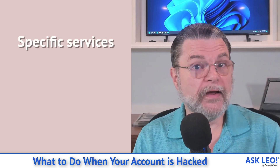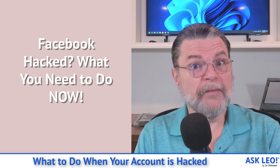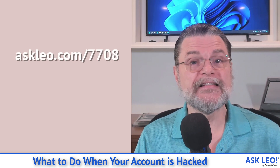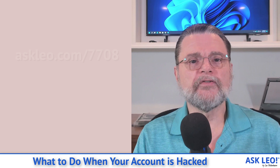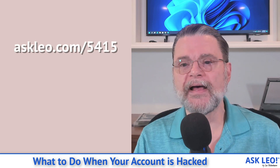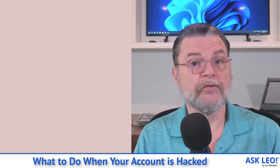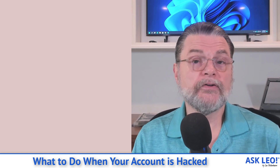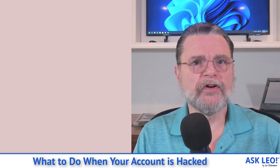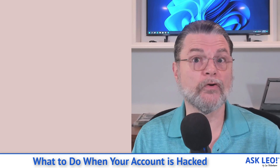Before I go in, I want to point out that I have two specific articles for specific services. Facebook Hacked: What You Need to Do Now covers the same topic specifically for Facebook — you'll find it at askleo.com/7708. The other one is My Email Is Hacked: How Do I Fix It? Seven Things You Need to Do Now, at askleo.com/5415. If you're dealing with those two specific scenarios, either Facebook or your email account, I'll direct you to those articles and their companion videos for more specific instructions. Today we're going to talk about what happens when an account gets hacked without being specific about what kind of account it is or what service you might be using.